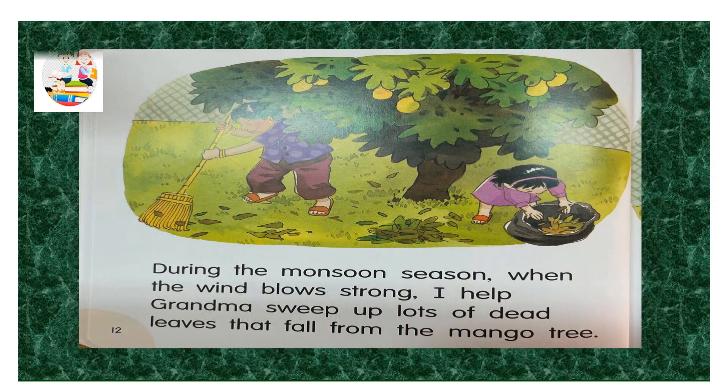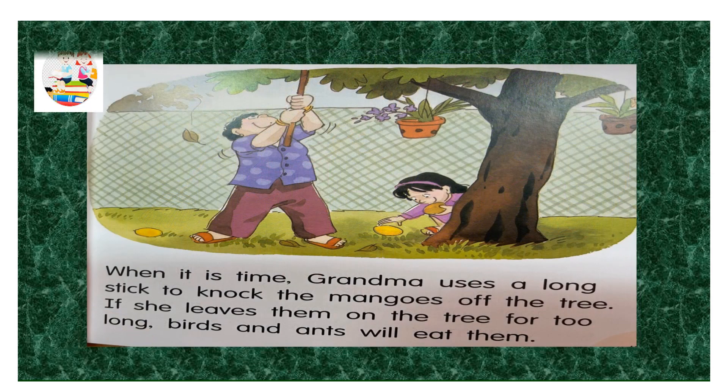During the monsoon season, when the wind blows strong, I help grandma sweep up lots of dead leaves that fall from the mango tree. When it is time, grandma uses a long stick to knock the mangoes off the tree. If she leaves them on the tree for too long, birds and ants will eat them.